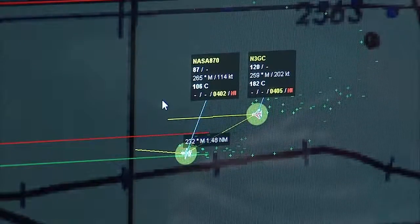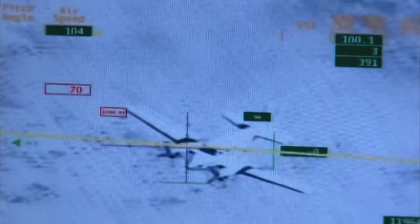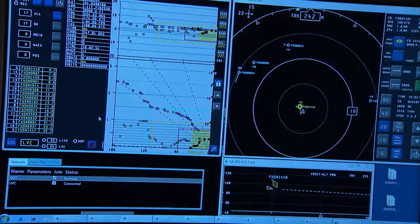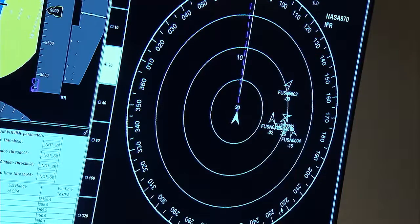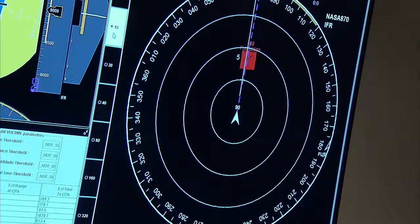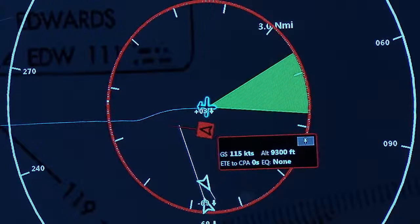Econa would fly within close proximity of the intruder aircraft — a certain lateral separation and vertical separation — and once they get close, sensors on board Econa would pick up the intruder. We can actually see those alerts on the displays, so the remote pilot on the ground can say, okay, I have an intruder to my left, so I have to turn right, for example.